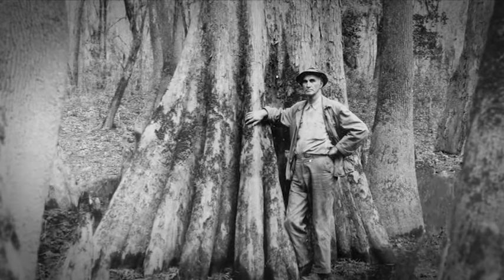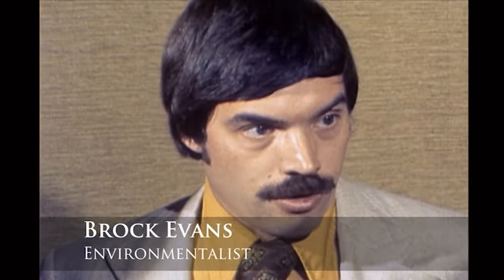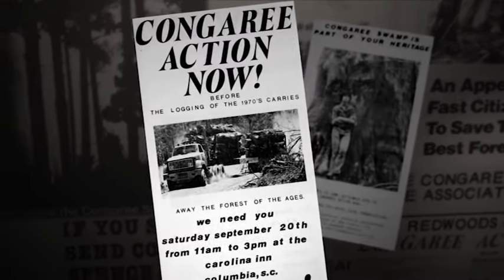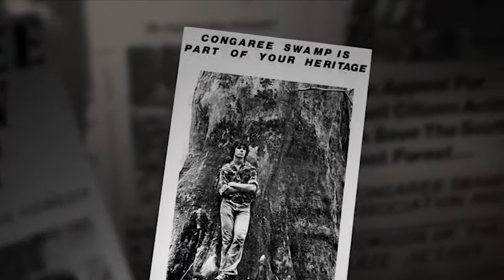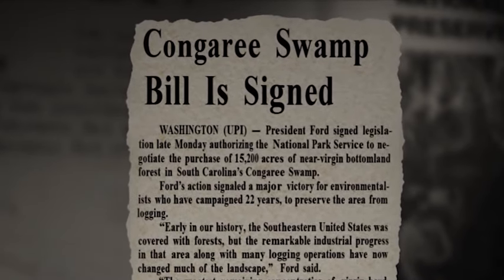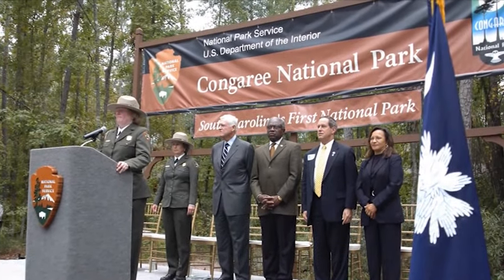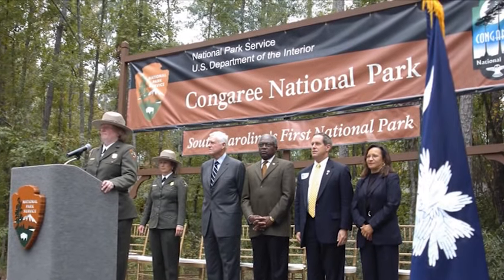Local writer, outdoorsman, and conservationist Harry Hampton passionately advocated for its protection. In the 1970s, a new generation of conservationists began advocating for federal protection of the forest. Just as other people across the country fought for the Redwoods and the North Cascades and the Everglades and made them parks for all the people, I think it's the duty of the people of South Carolina to make the gift to the rest of the nation of their finest place, which is Congaree. There's no place else like it in this nation and probably on this earth. Through a successful grassroots campaign, these efforts led to the establishment of Congaree Swamp National Monument in 1976. And by the 1980s, much of the park was designated a federal wilderness area. Then, in 2003, the monument's boundary was expanded, and its designation changed to Congaree National Park.